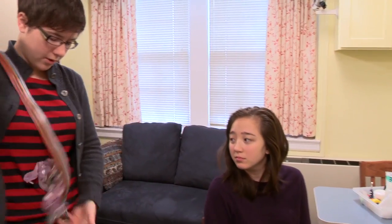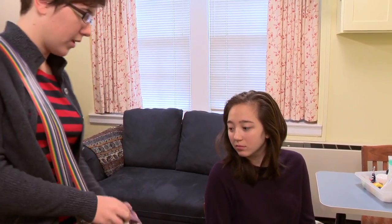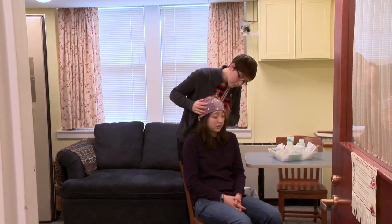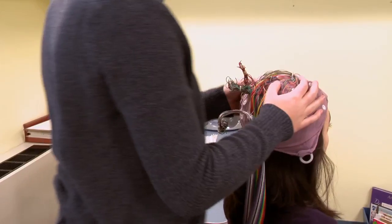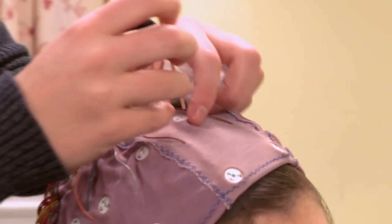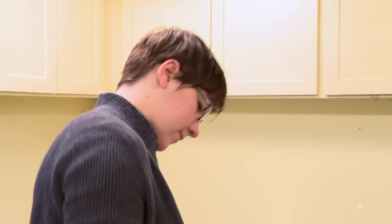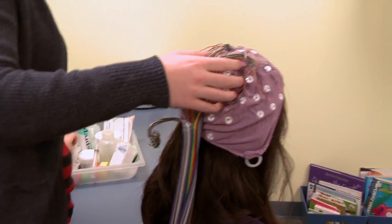In any experiment that you run, you want to have a control group. And for us, our college students kind of show us what we should be looking for in students that have already developed reading skills. That teaches us how the study runs, how subjects react to it, and kind of shows us what we should be looking for in a mature reader.